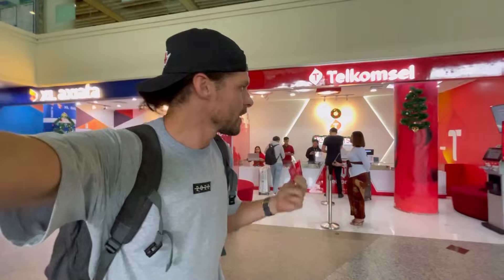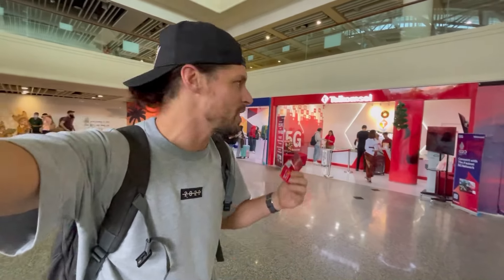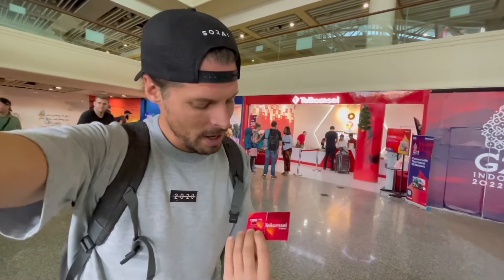I just bought my SIM card for Bali, and this is also my recommendation. I bought Telcom Cell — why not XL or SmartFren? Because I did research on the best 4G and 5G network in Indonesia as well as in Bali. The conclusion is clear: in Indonesia, Telcom Cell is by far the best 4G and 5G network. In Bali specifically, XL and Telcom Cell are fairly similar, but Telcom Cell already has a 5G network, so that's why I chose Telcom Cell for my trip.